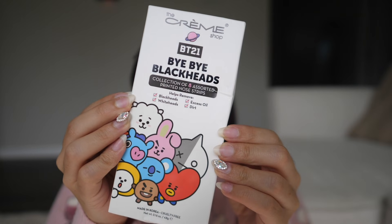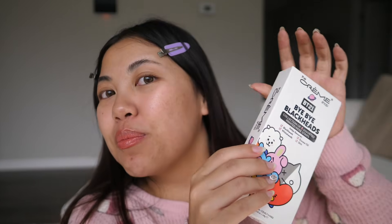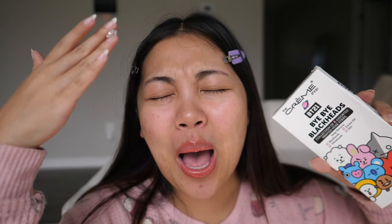Hey, it's Faye! BTS came out with some blackhead strips through BT21 from the Creme Shop. It's supposed to help remove blackheads, whiteheads, excessive oil, and dirt.